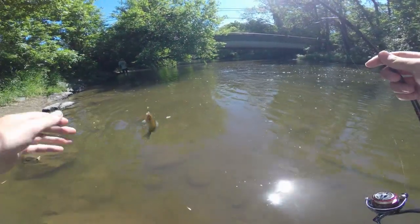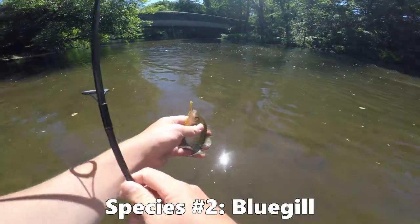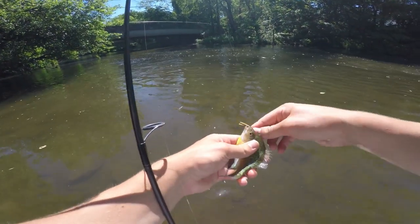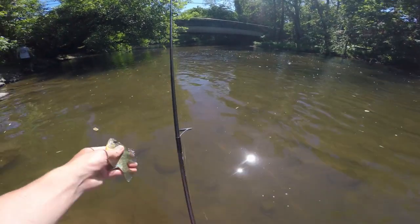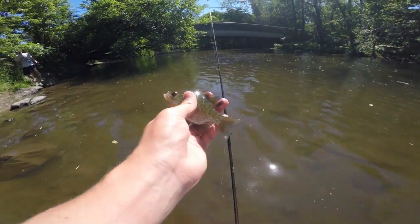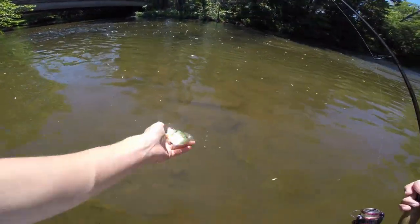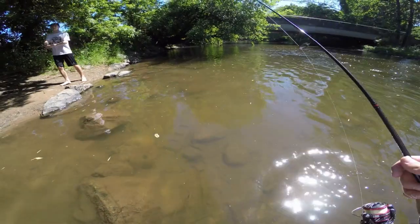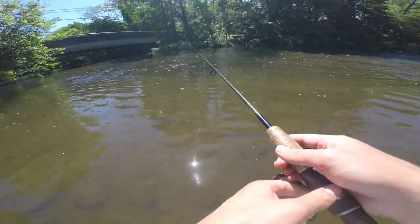We got fish numero dos here — a little bluegill. That is species number two for the day. I casted it right where you were at. I think it's the color. Nice bluegill — that is species number two for the day.